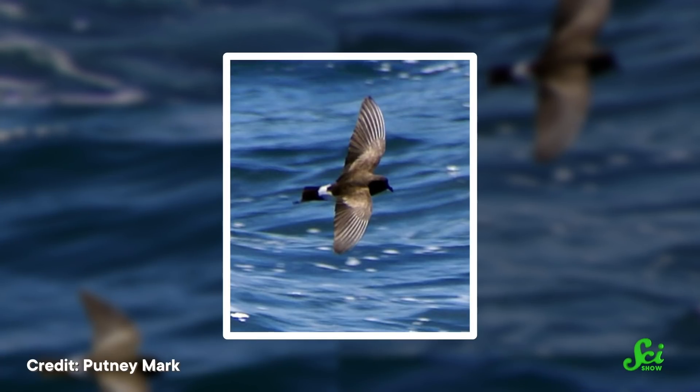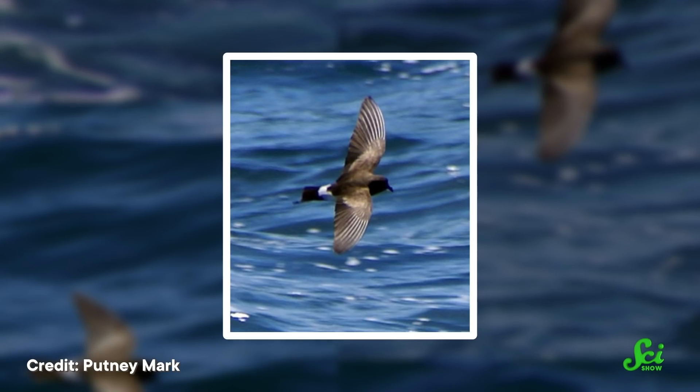The white-vented storm petrel species has been particularly hard to sniff out, because it has a milder scent compared to the other species. So researchers have enlisted the help of scent-trained dogs to track down these nests.